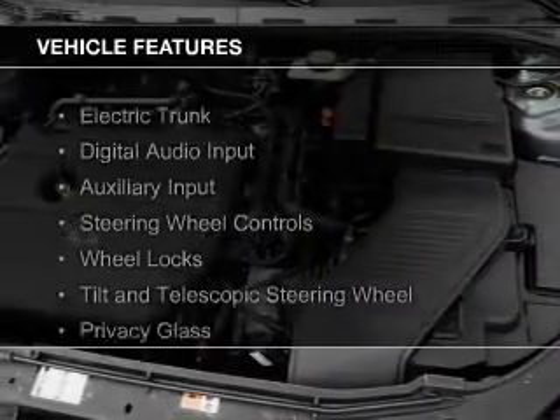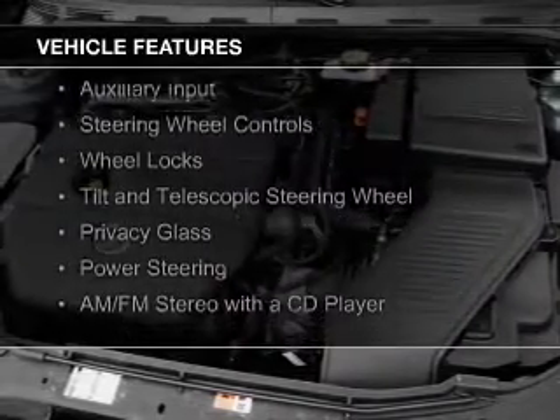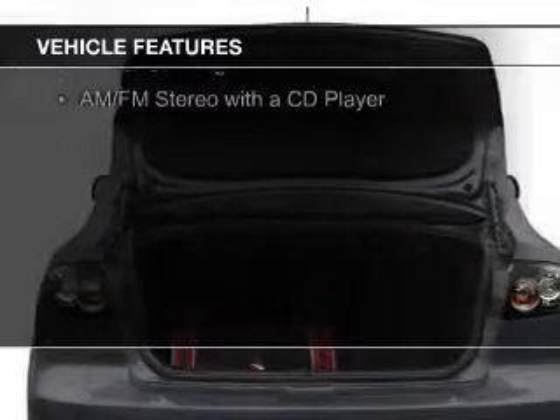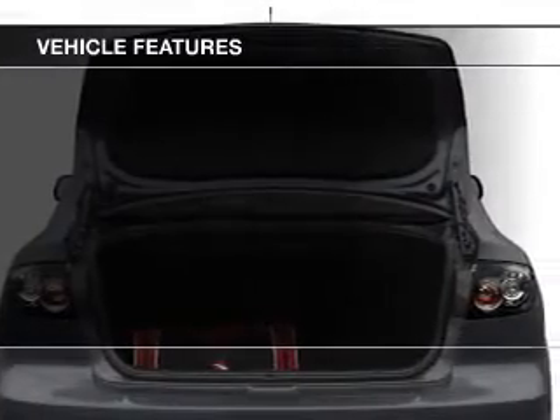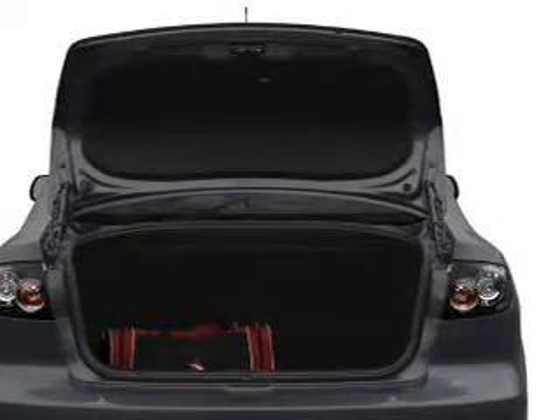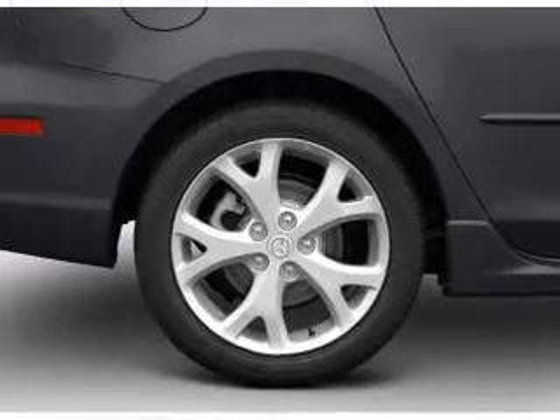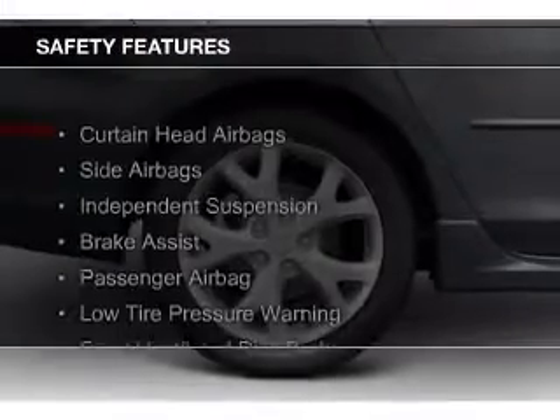The features include electric trunk, digital audio input, and auxiliary input, steering wheel controls, wheel locks, a tilt and telescopic steering wheel, privacy glass, power steering, and AM-FM stereo with a CD player. Safety was made a priority with these features.